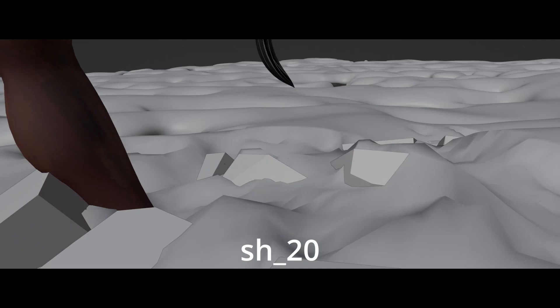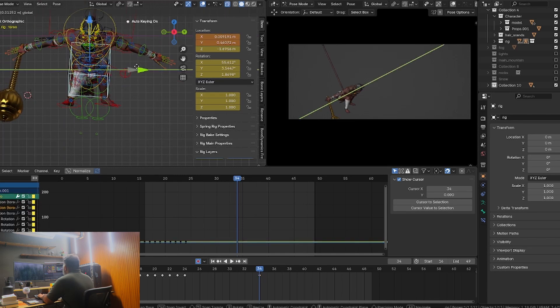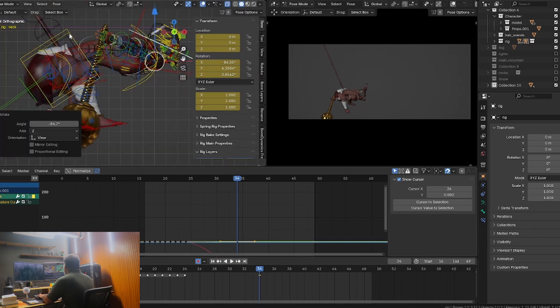Hey everyone, welcome back to my channel. If you are new here, I am Yash. I am creating cool 3D stuff and helping you guys level up your Blender skills. Today we are going to talk about something every 3D artist goes through — the 4 levels of competence. These stages help explain how you can grow as an artist and how you may feel at different points of your Blender journey. So let's dive into it.